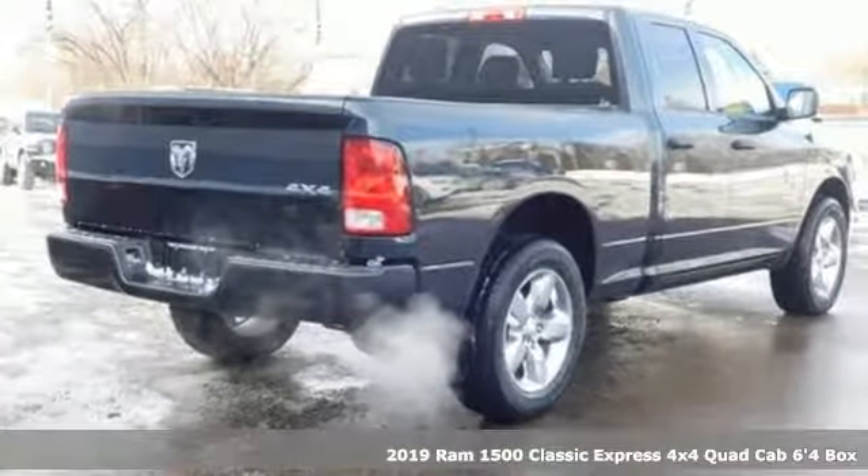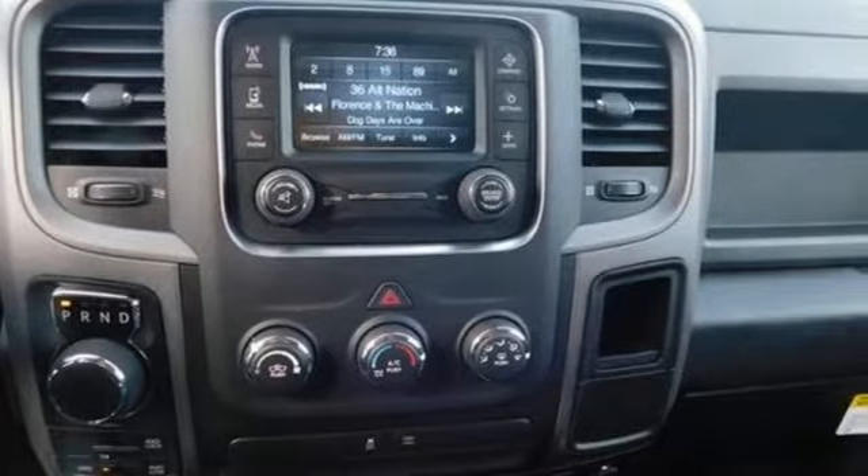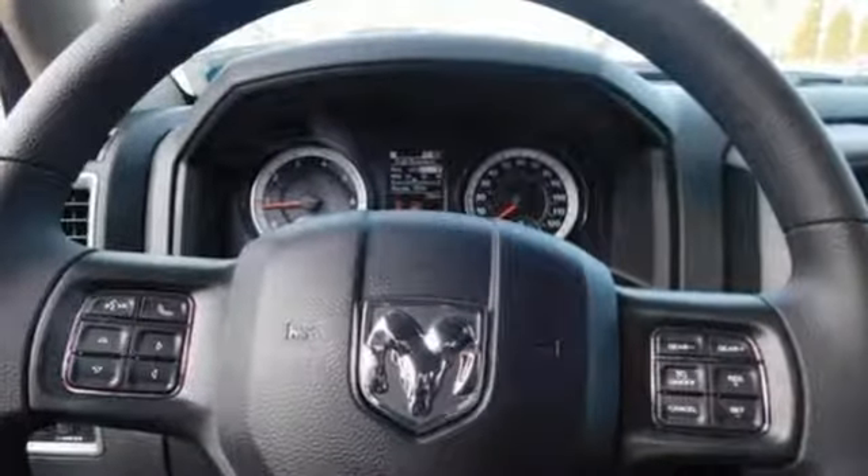It comes with all the amenities you need: automatic transmission, electronic shift on the fly, Pentastar engine, active grille shutters, auxiliary audio input.